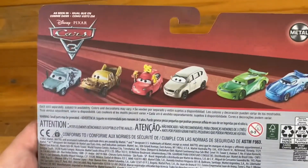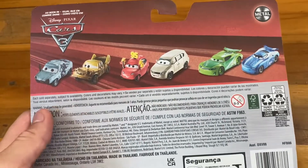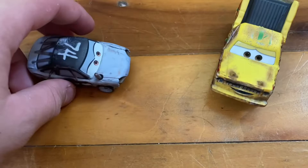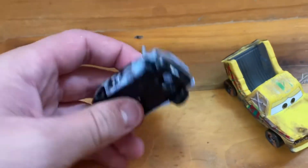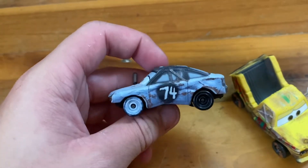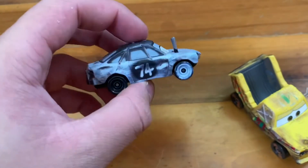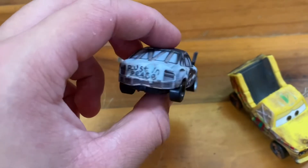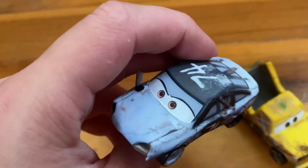Here's the back, showing the other two-packs. Let's get this opened. They're open now — let's take a look. Here's Patty, number 74 of the Demolition Derby. It says 'Rest in Peace' on the back and 74 on the top.